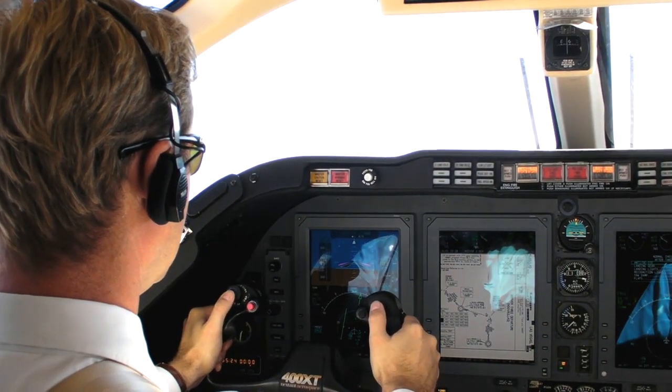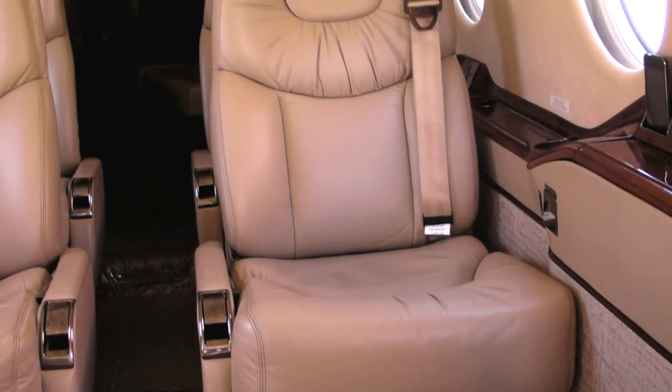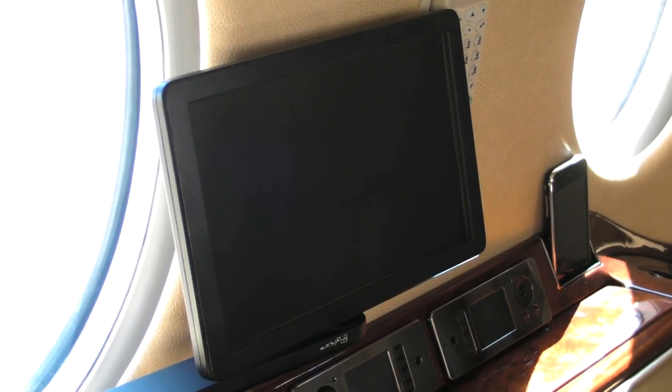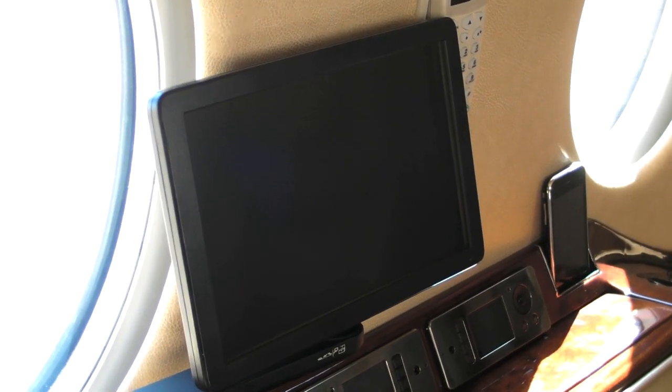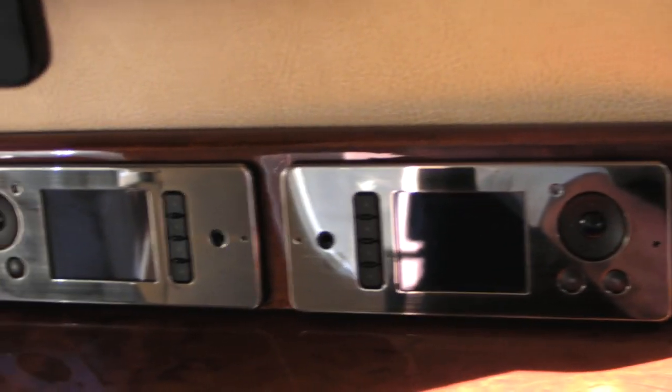It actually has a nose to tail warranty: 2 years or 800 hours on the airframe, 3 years or 1,500 hours on the engines, and 2 years on the avionics. We also include as part of the purchase package complete flight training at CAA Simia Flight for two pilots and a mechanic.